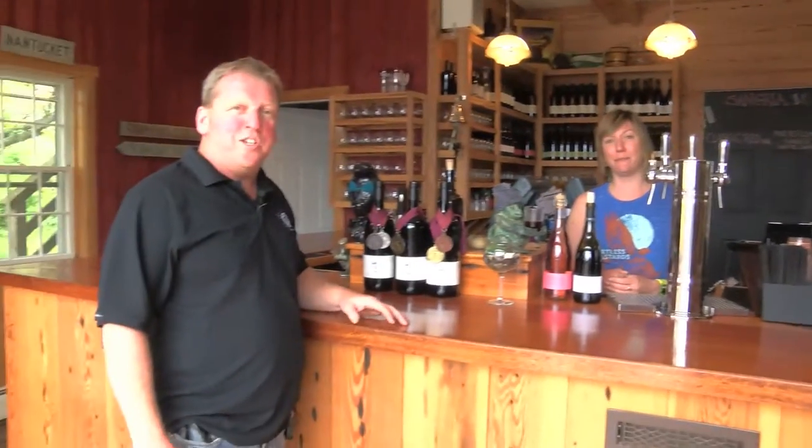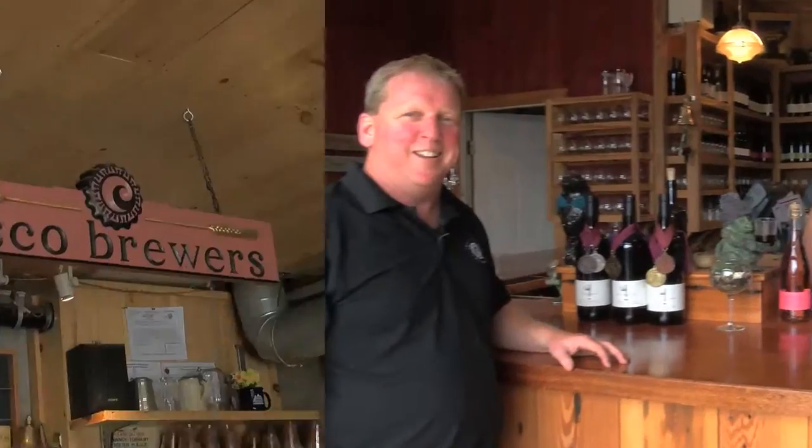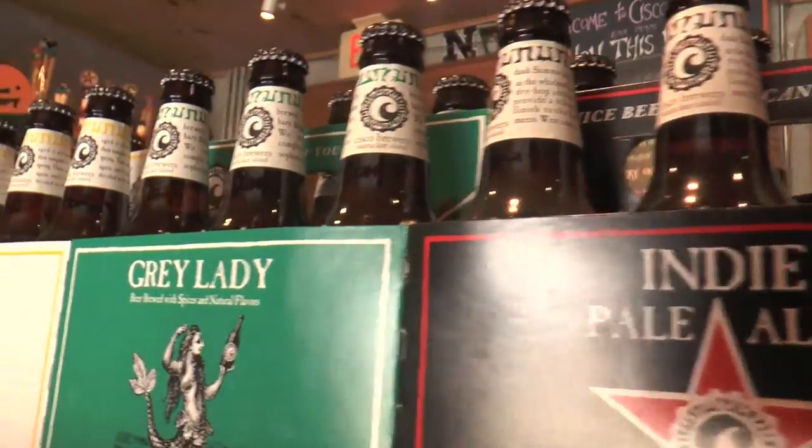Thank you very much, Jess, here at Nantucket Vineyard. We're going to make our way and continue the tour over to Cisco Brewery. Come by and say hello to Jess and have a wonderful glass of rosé. Here we are at Cisco Brewery — we just left the winery in about 25 quick paces, and we're over here in beer land.